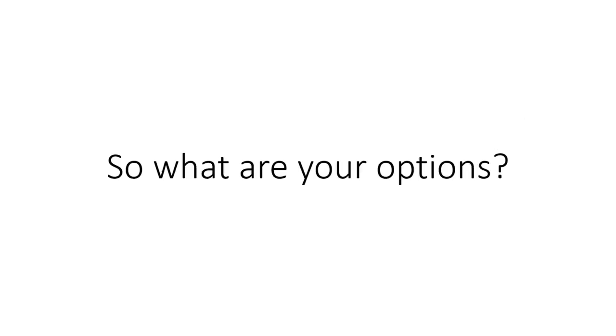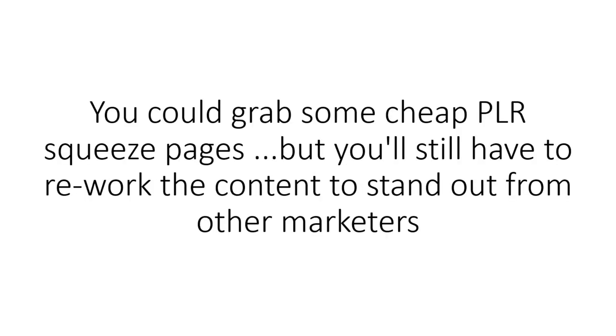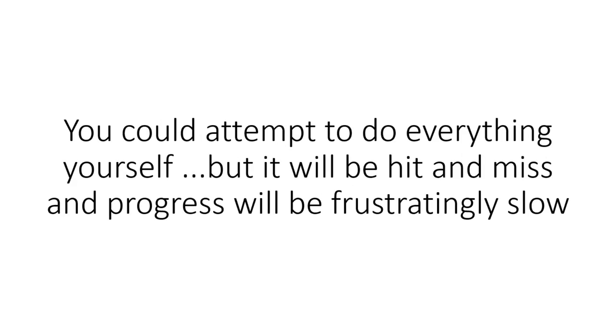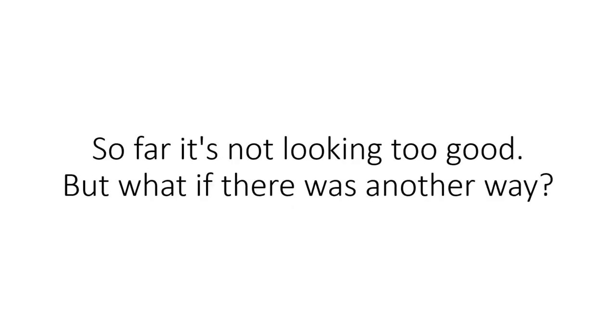So, what are your options? You could grab some cheap PLR squeeze pages, but you'll still have to rework the content to stand out from other marketers. You could invest in landing page software, but you've still got to come up with original sales copy and cover designs. You could attempt to do everything yourself, but it will be hit and miss and progress will be frustratingly slow. So far, it's not looking too good.